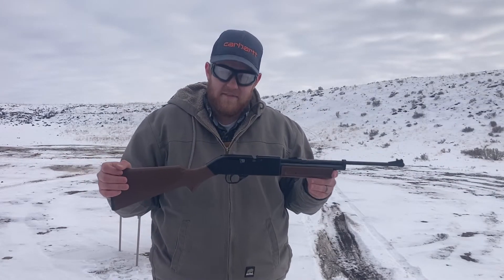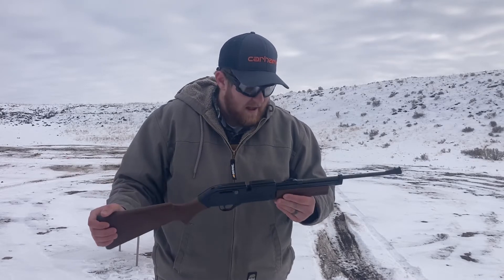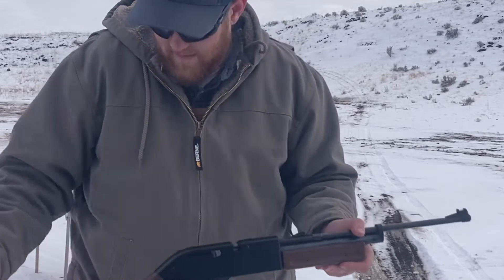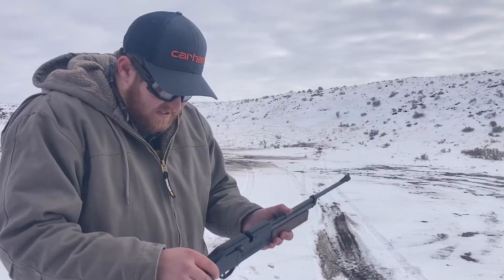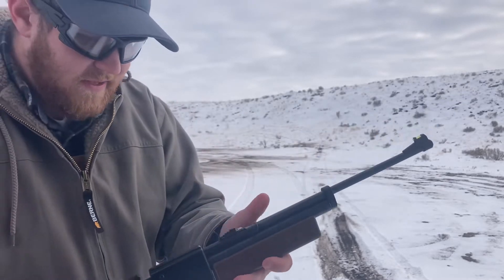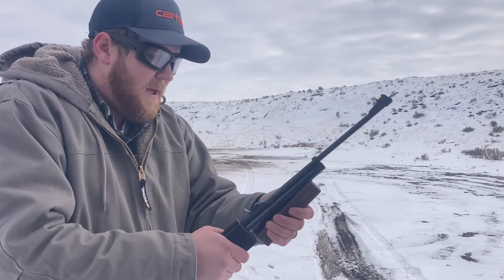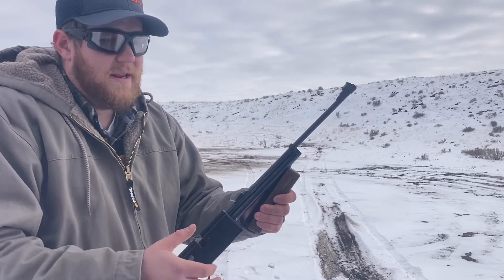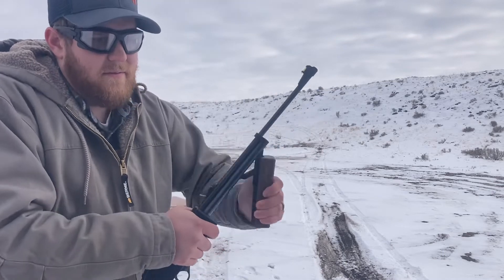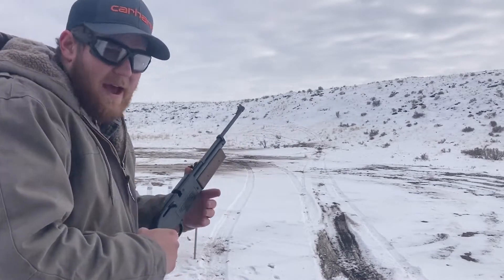This is a Crosman 760 Pump Master — it was my first BB gun as a kid and I still have it. It's definitely looking a little worse for wear, gotten a bunch of rust. I've put thousands of BBs through this thing just plinking around in the backyard. It just takes regular steel BBs. The power depends on how much you pump it — anywhere from three to ten pumps. We're going to do the max, ten pumps.